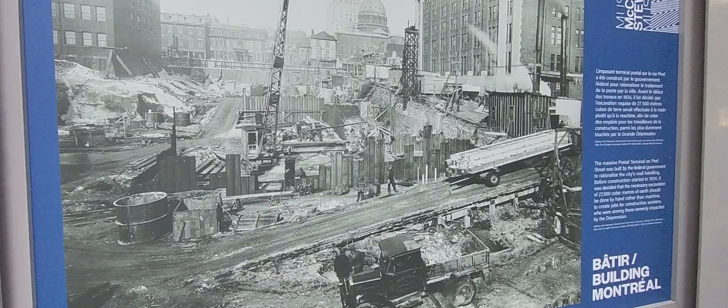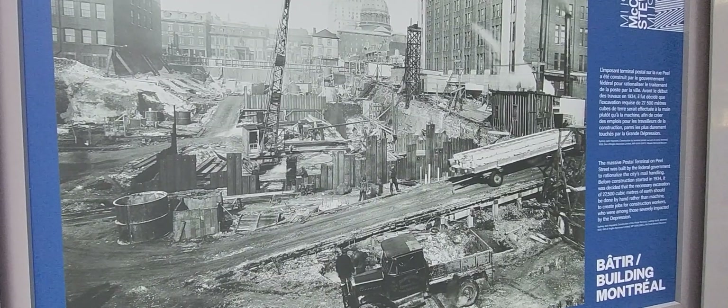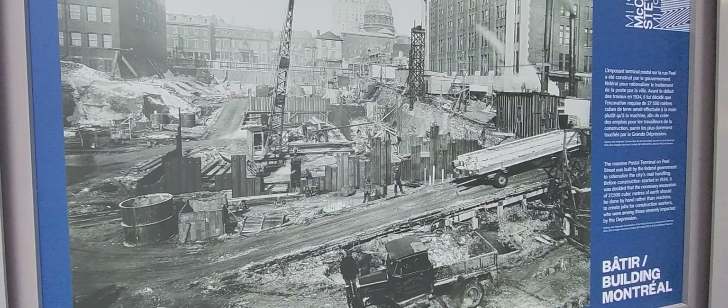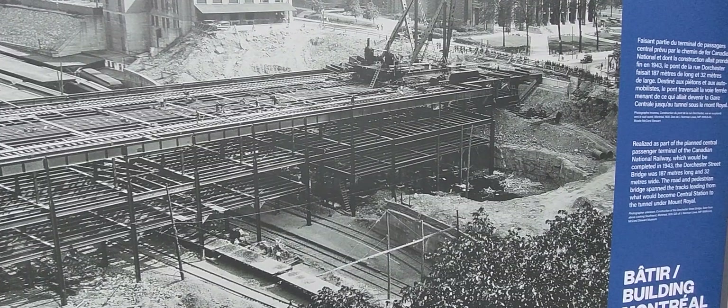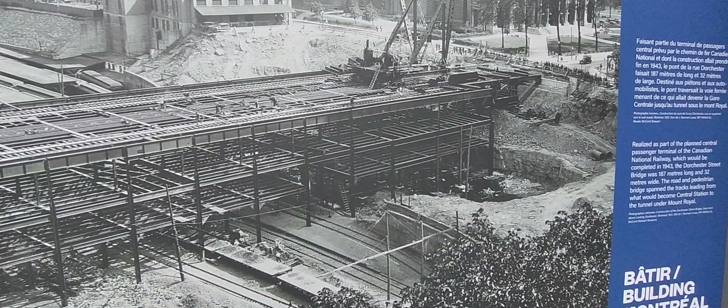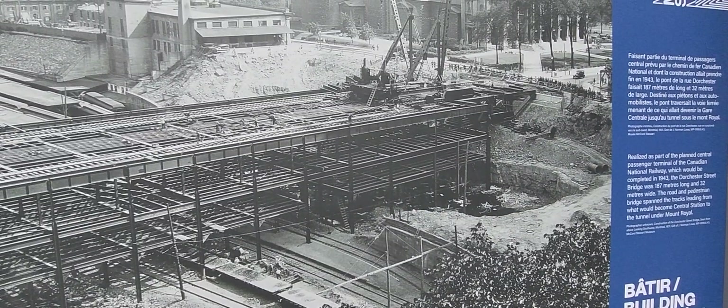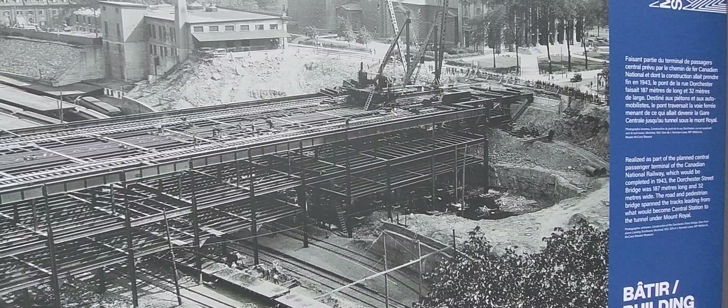The first postal terminal was built in Montreal on Peel Street at the turn of the century. In 1934, approximately 27,500 cubic meters of earth were involved in its construction.